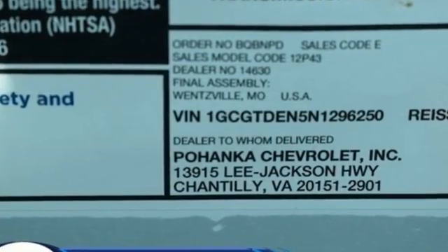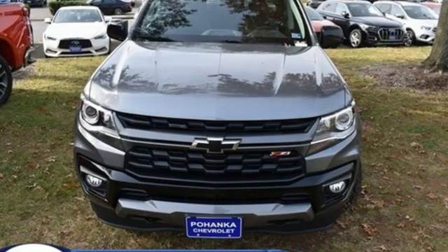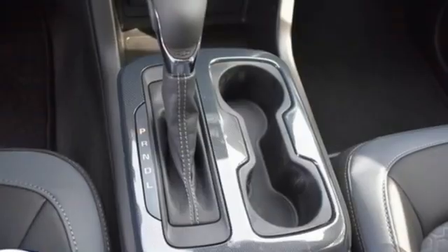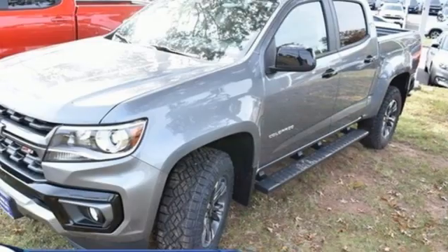It's well-equipped with the features you need: rear parking sensors, Wi-Fi hotspot, heated steering wheel, streaming audio, automatic transmission, front heated bucket seats, and inductive device charging.